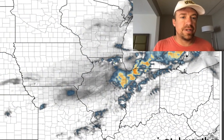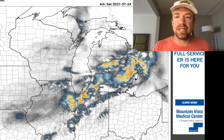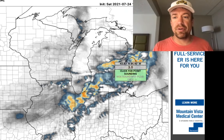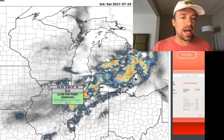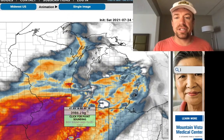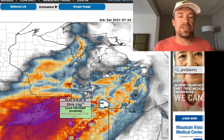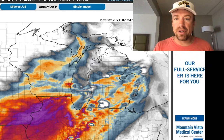Looking at the 3km NAM zero-to-one kilometer Energy Helicity Index — a combination of surface-based CAPE and low-level shear — there are greater values across southern lower Michigan, showing greater low-level shear available for storms there and into southern Ontario. Across northern Illinois, despite very high CAPE, there's a significant reduction in zero-to-one kilometer storm-relative shear, so the EHI doesn't inflate as much. You have slightly lower CAPE across lower Michigan but greater low-level wind shear boosting those zero-to-one kilometer EHI values.